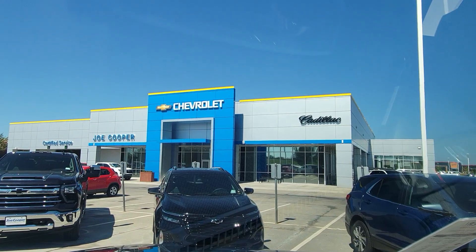Fun truck — holler at me at 405-275-0406. I can answer any questions you have about the truck, or we can set up a time for you to come take it out for a fun spin. My name is Matt at Joe Cooper Chevrolet Cadillac, 405-275-0406. Talk to you soon.